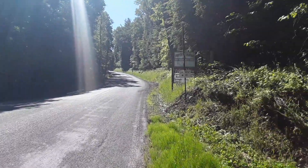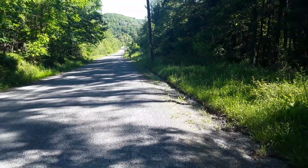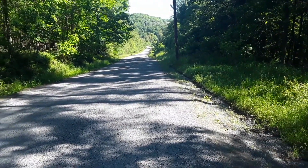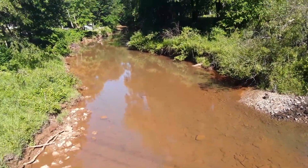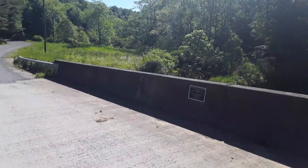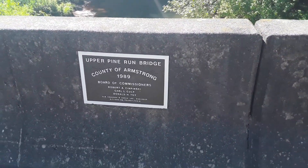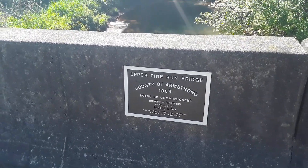We'll be going down that way. Back in civilization — here we are heading down the hill on Baker's Trail. Coming up to a bridge here, nice little creek. Don't fall, Abby! This bridge was constructed in 1989. The sign says Upper Pine Run Bridge, County of Armstrong. It identifies Robertson Pinski, Carl Kulp, and Donald Toys as the commissioners.